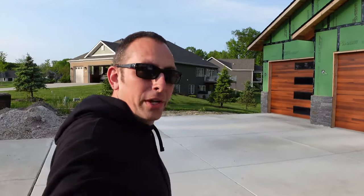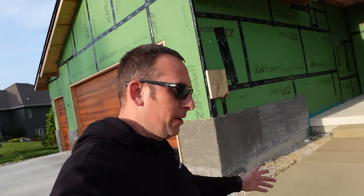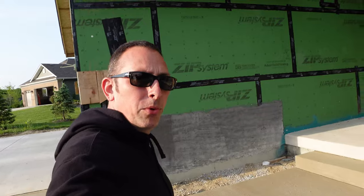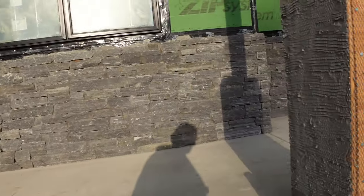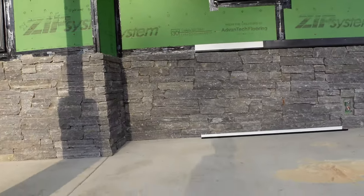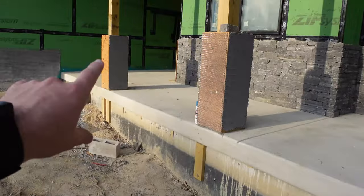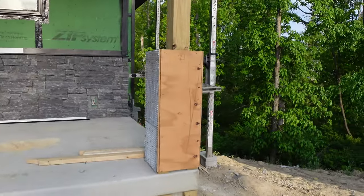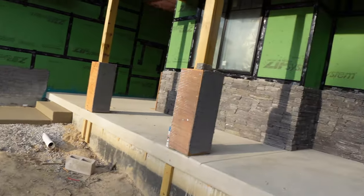We have a driveway finally — mother nature cooperated and gave us enough time of decent weather to get that poured. We got our sidewalks in, which just got poured today, so I don't want to go climbing on that. We have stone throughout the whole front done. We do not have the columns done yet and we don't have the face of this done yet, so we've still got to get that all wrapped and then that whole section still gets done, but we're making progress.